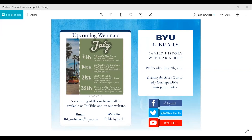Hello and welcome to the BYU Family History Library webinar series. We're glad you could join us today. I'm Anna Allred and I'll be your host for this webinar. If you have technical difficulties during the webinar, please use the chat box and I can address your concerns. You are welcome to use the chat box during the webinar for comments, insights, and questions. All questions will be addressed at the end of the presentation.